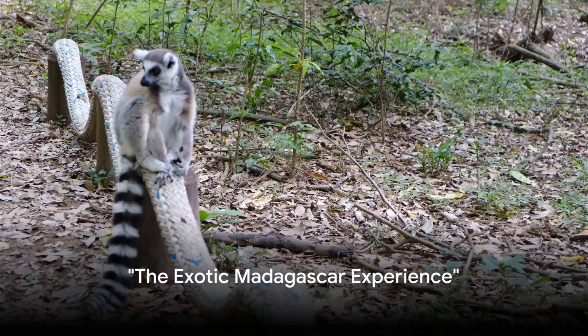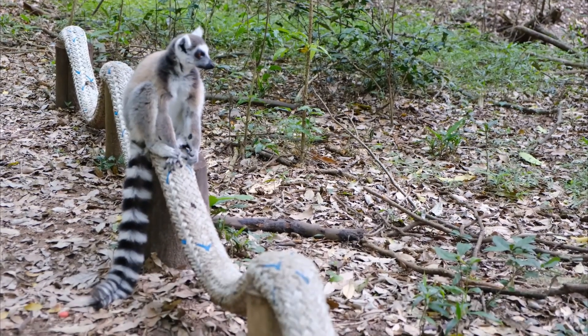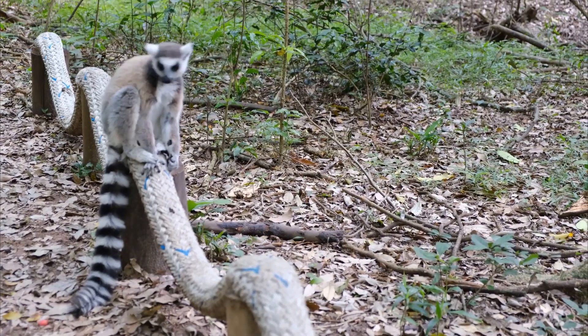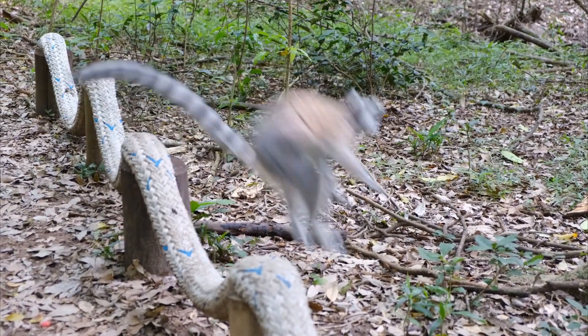Ever wondered what thrills await you in the exotic island of Madagascar? Buckle up for a riveting countdown of the top five activities that will leave you yearning for more.